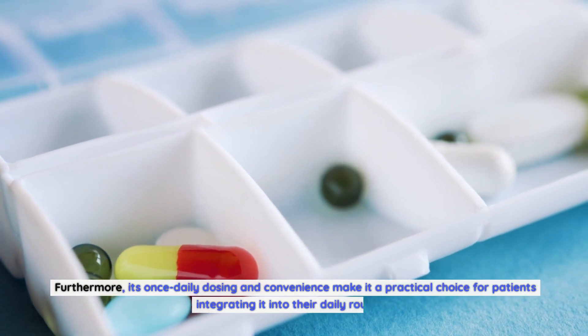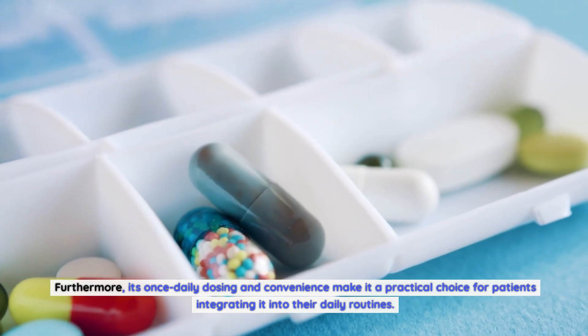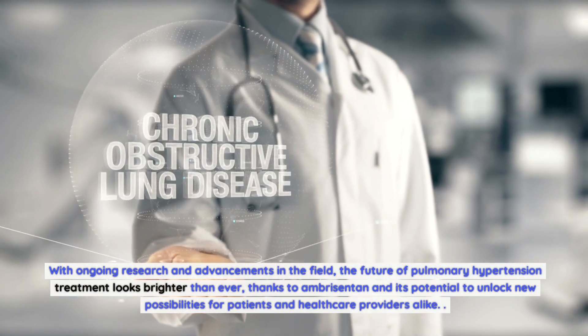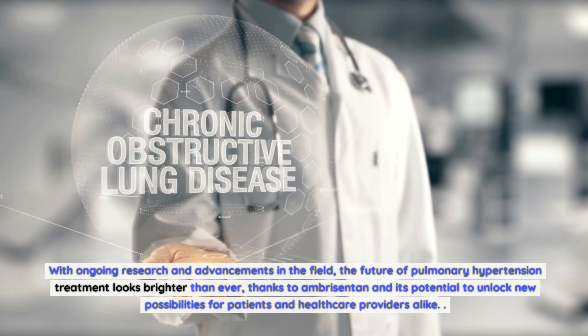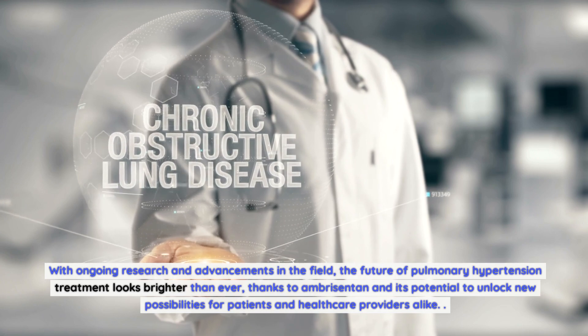Furthermore, its once-daily dosing and convenience make it a practical choice for patients integrating it into their daily routines. With ongoing research and advancements in the field, the future of pulmonary hypertension treatment looks brighter than ever, thanks to Ambrosentin and its potential to unlock new possibilities for patients and healthcare providers alike.